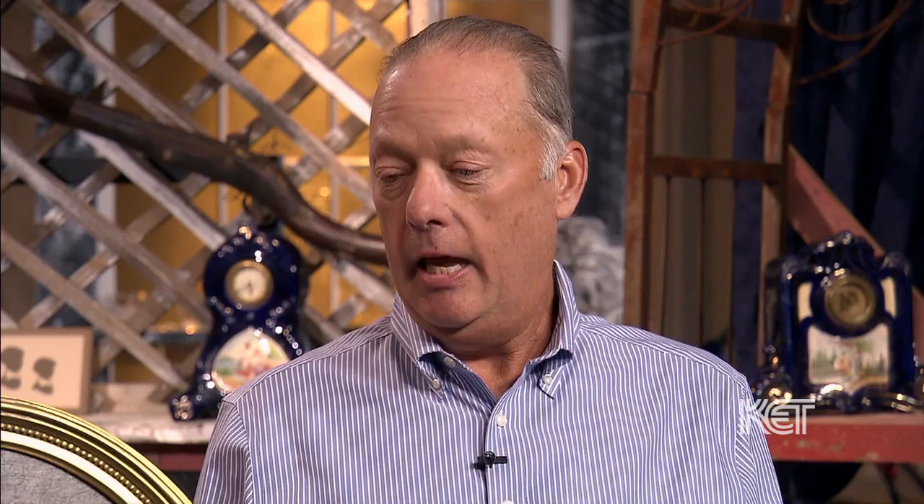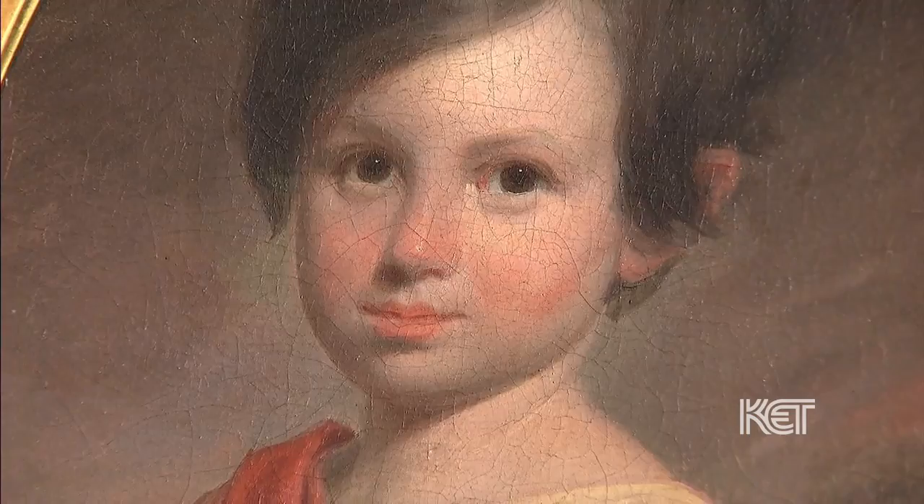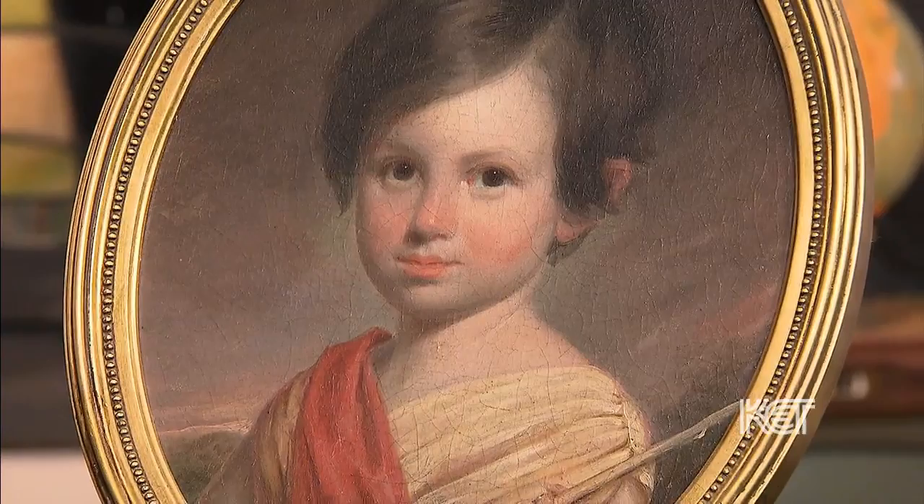The two objects are related, but please keep going. The portrait is painted by Oliver Frazier, which is another Annabelle, Kentucky portrait painter. So the portrait, again, painted by Oliver Frazier of Matthew Jewett's grandson.